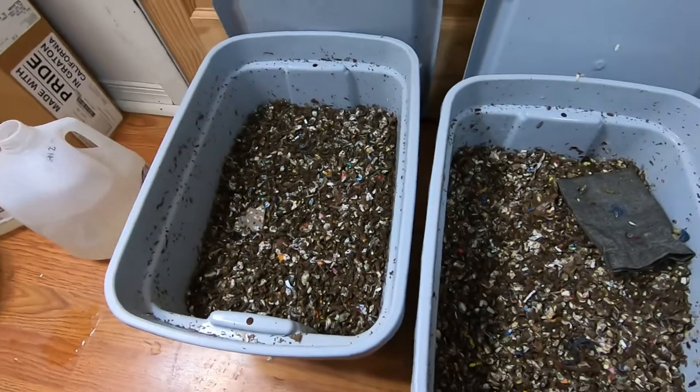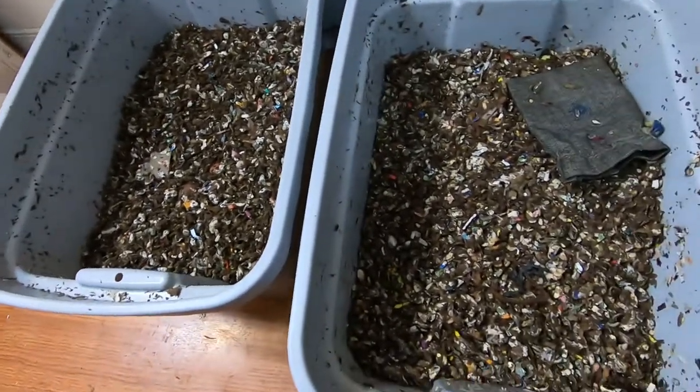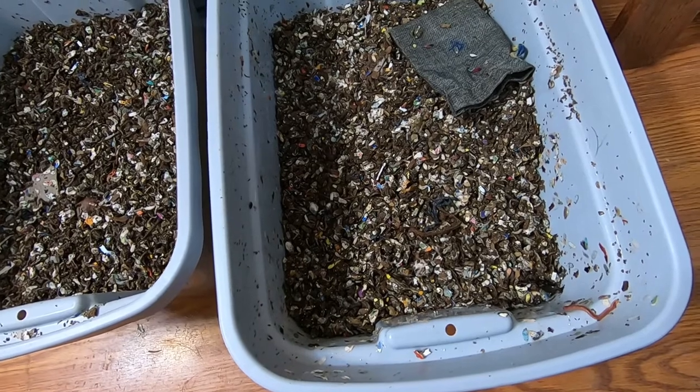Looks like the European Nightcrawlers still have quite a bit of condensation in there. But the Red Wigglers, they kind of look like the moisture seems to be evening out a little bit.